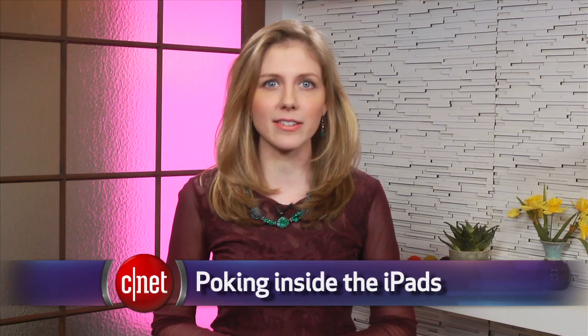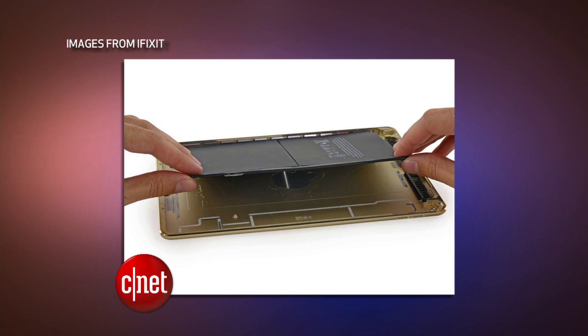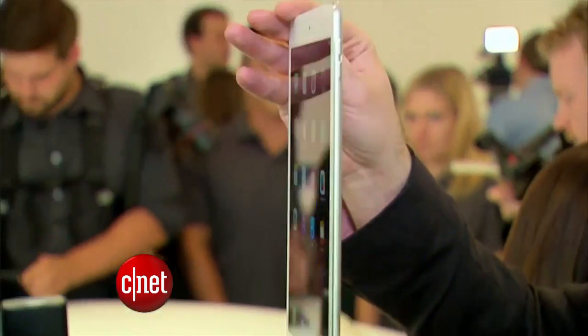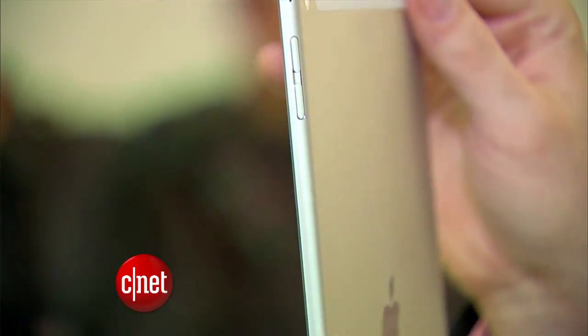The device repair website iFixit disassembled Apple's new iPads and revealed a few interesting secrets. The new iPad Air 2 has a smaller battery than the previous version — it's 15% smaller — but Apple advertises that it has the same battery life as before. The improved software and processor don't use as much juice. In our test, we found that it did perform as promised, living up to the 10-hour battery life.